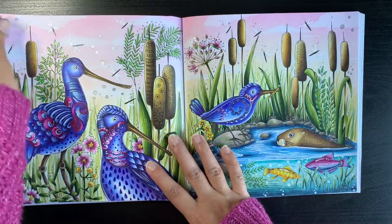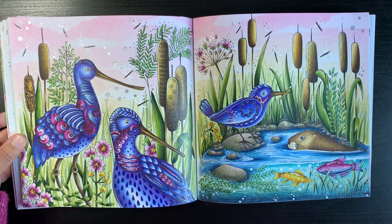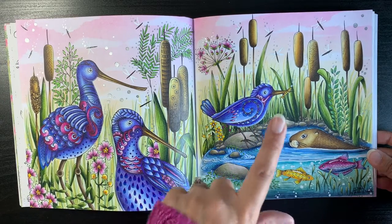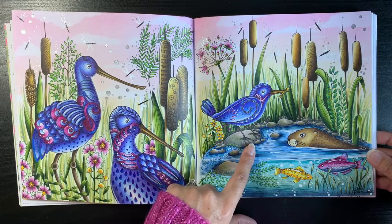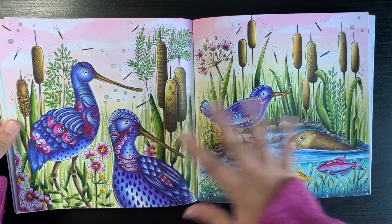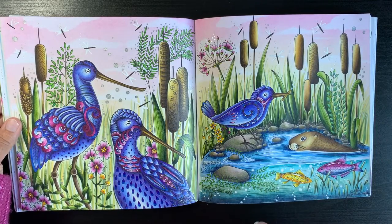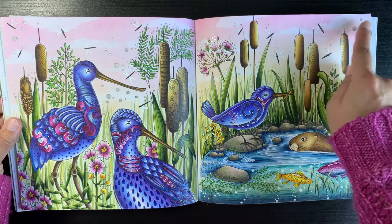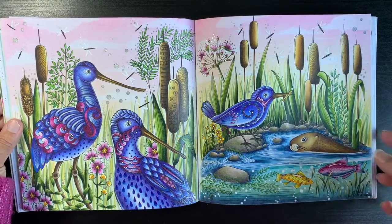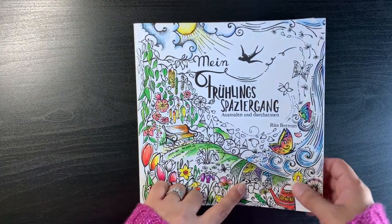The last double page spread I did in this book — I did two double page spreads in this book this year. There's a full colour-along on the channel for one of these pages; the other I did off-camera using the same colour palette. I used Soft Pastels for the background and used my eraser to erase out the clouds to give that effect. I'm really happy with how the pages in Rita Berman's Spring Book turned out.